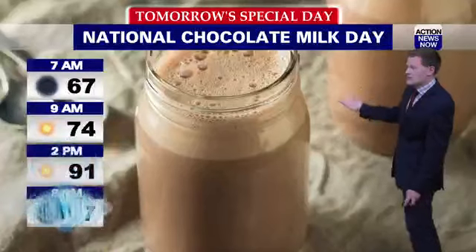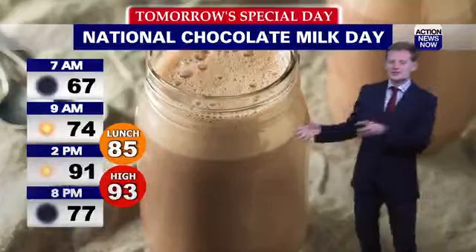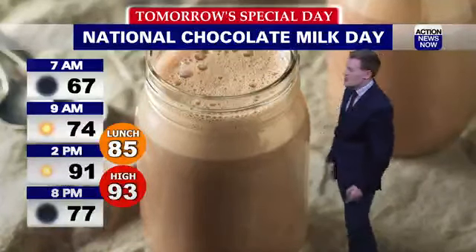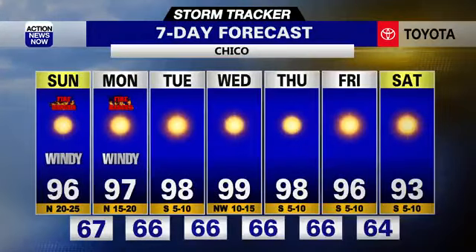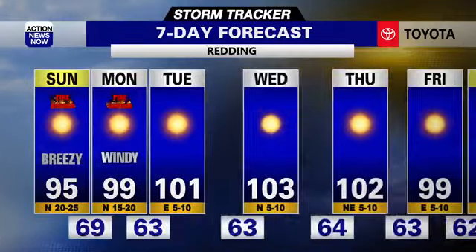As for tomorrow, it's National Chocolate Milk Day — so there's some good news. Stay inside, drink chocolate milk. If you have a power shutoff, leave that fridge closed so your items will last. High of 93 degrees for tomorrow. In the seven-day forecast for Chico, a high of 96 degrees tomorrow, 97 for Monday, getting pretty close to 100 degrees by Wednesday — that's going to be the hottest day of the week — then possibly cooling back down by next weekend.